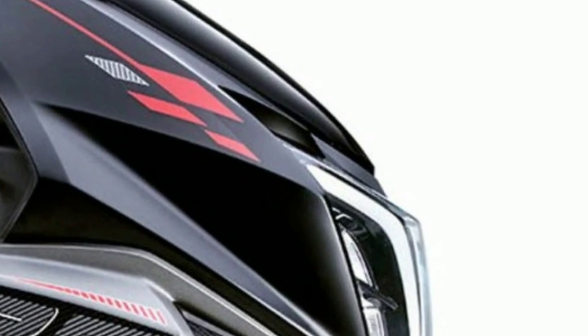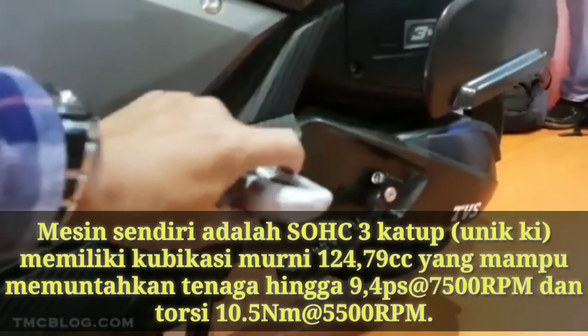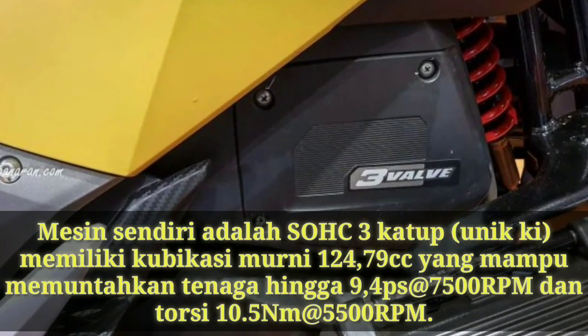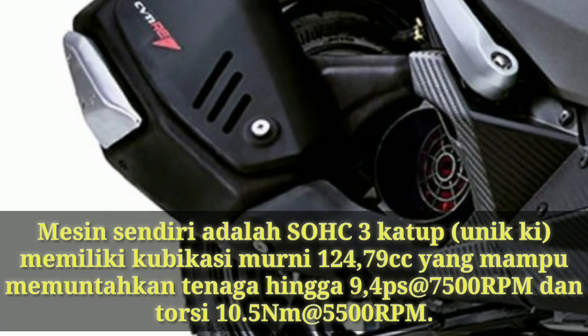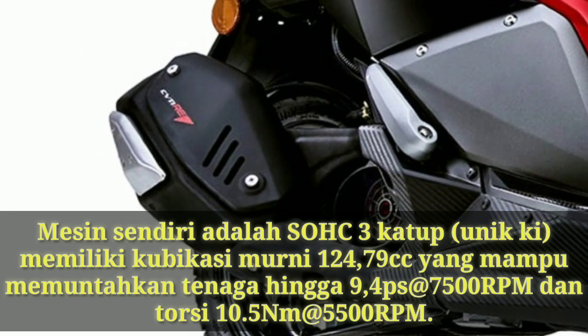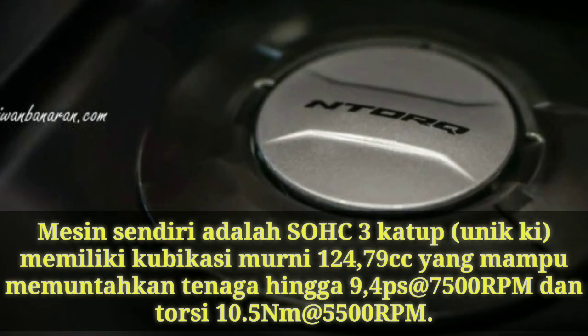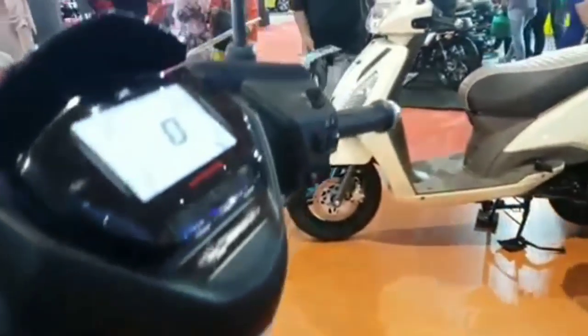Dengan banderol yang membuat kita menggerutkan dahi, jelas TPS 125 ini memang menggoda. Kita lihat dulu ke sektor mesin. Mesin menggunakan SOHC 3 klep — biasanya kan 2, ini keren. Memiliki kubikasi murni 124,79 cc, anggapannya 125 cc. Mampu menghasilkan tenaga hingga 9,4 PS di 7500 RPM, dan torsi 10,5 Nm di 5500 RPM. Dengan bobot hanya 116 kg.